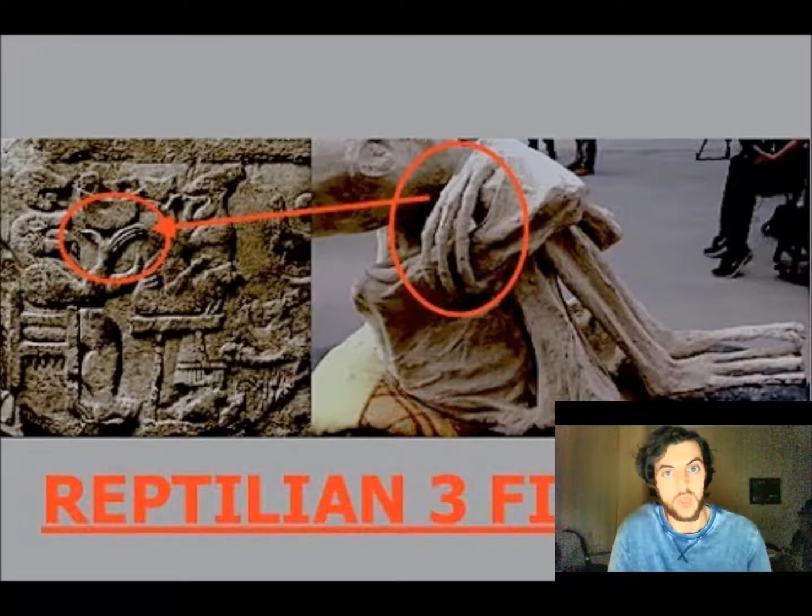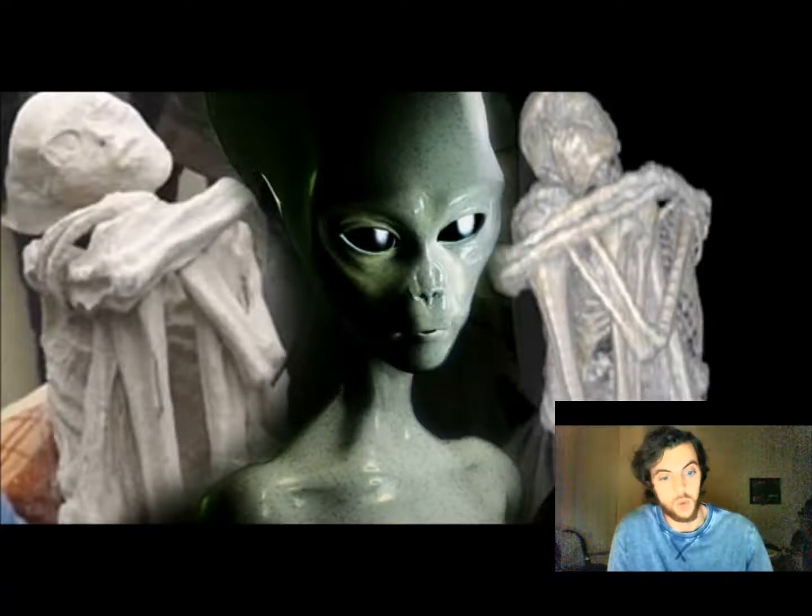What I do know is that the information on the dating of these mummies was corroborated by two independent analyses, and they both came out at 1700 to 1800 years old. Even if these are fakes, what was the purpose of wrapping fake alien mummies maybe 2,000 years ago? It doesn't make any sense to me.